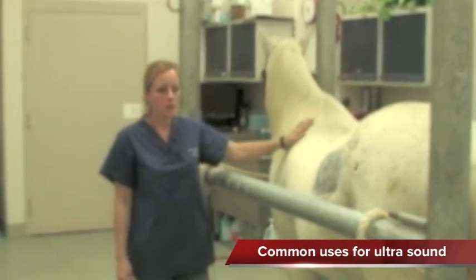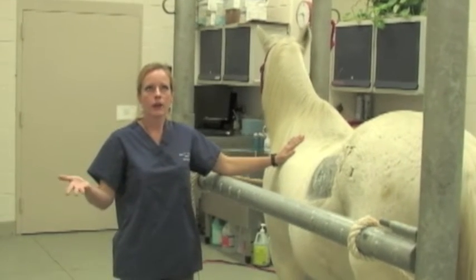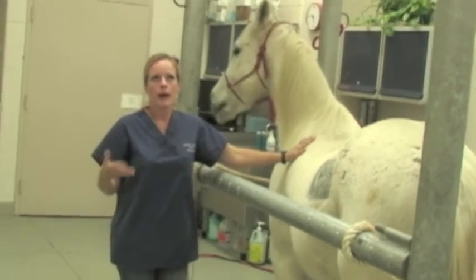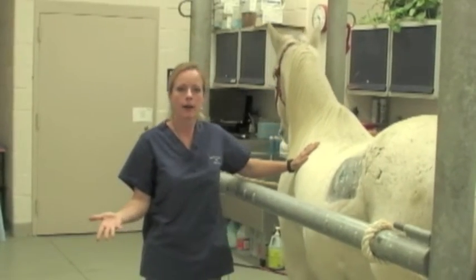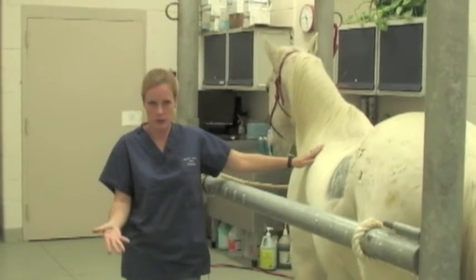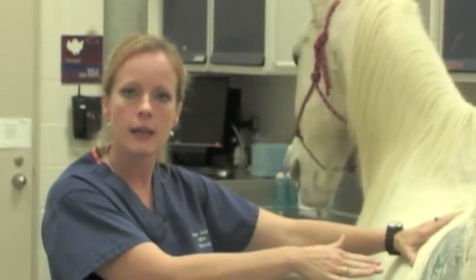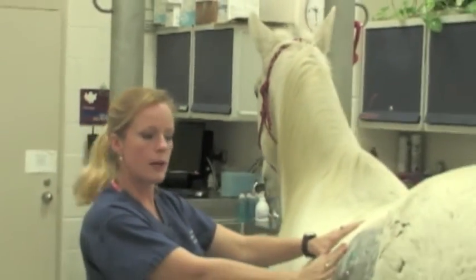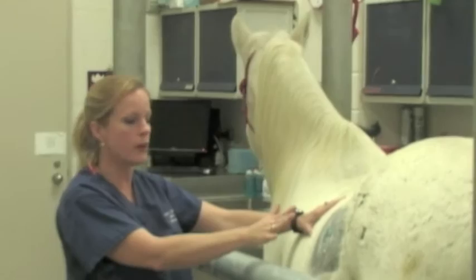One of the most common ailments that we utilize ultrasound for is colic. Colic is a very broadly used term — we describe it as any kind of discomfort in the abdomen of the horse. What we can utilize ultrasound for is determining whether this horse is uncomfortable because he has a nephrosplenic entrapment, which is when your colon gets stuck between your kidney and your spleen. By putting the transducer right here, we can rule that out right away.